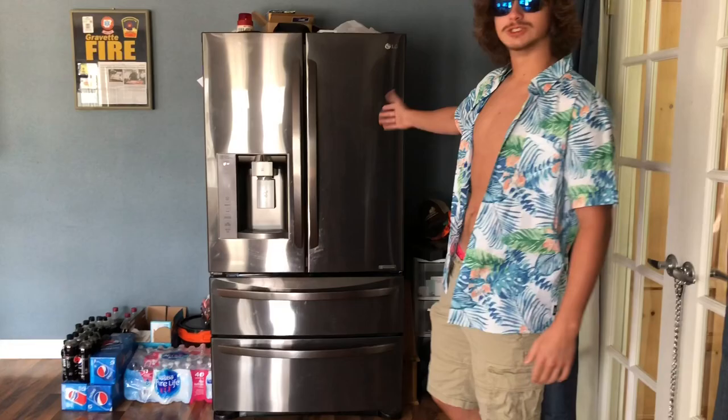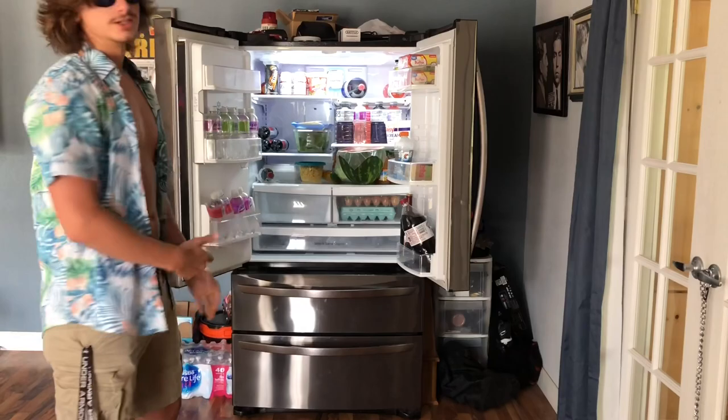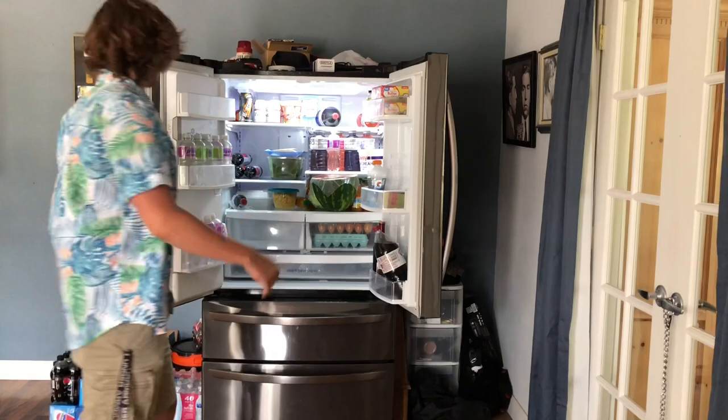Right here we got the fridge, of course. We got all the luxuries in the fridge. We got Powerade, Chicken Nuggets, Dr. Pepper — all kinds of stuff in there. And that's pretty much the fridge area.